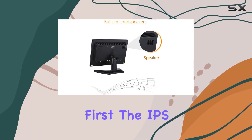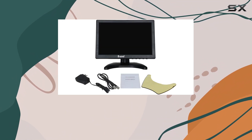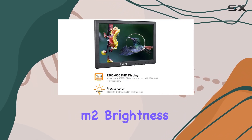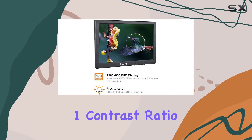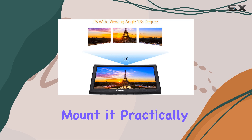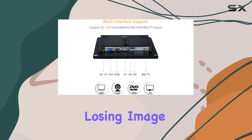Let's talk visuals first. The IPS panel ensures a clear, exquisite image with precise colors at 400 candelas per square meter brightness and a 600:1 contrast ratio. Viewing angles up to 178 degrees mean you can mount it practically anywhere without losing image quality.